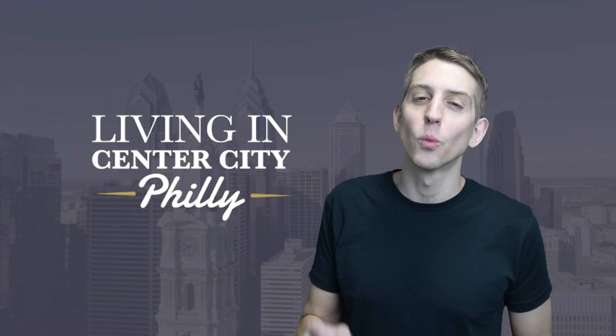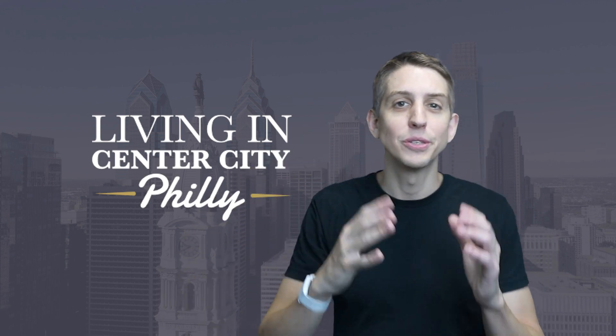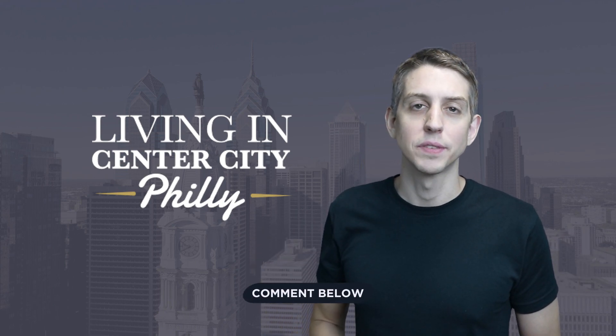If you found this video helpful, it would mean the world to me if you wouldn't mind going down below and clicking that like button so that YouTube knows I'm putting out some helpful content. Also let me know in the comments below what you thought of this condo tour thus far. Let's talk amenities — and really what we're talking about here is a lifestyle. The amenities are designed to create a unique experience and allow the owners to have a peaceful and tranquil experience here while living in the urban context of Philadelphia.